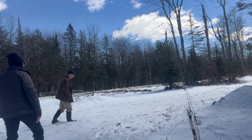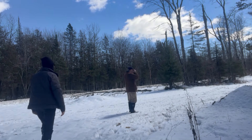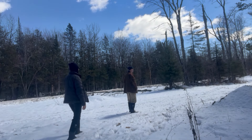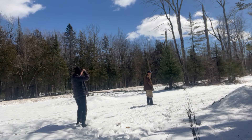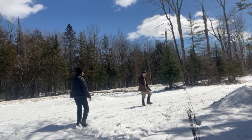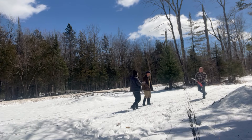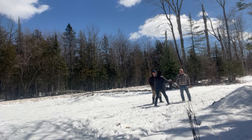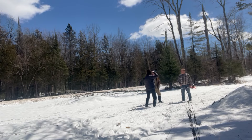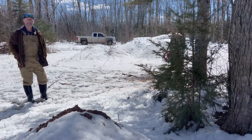How are you? Can you get over here? Hey there, how you doing sir? How are you? Enjoy your weekend.